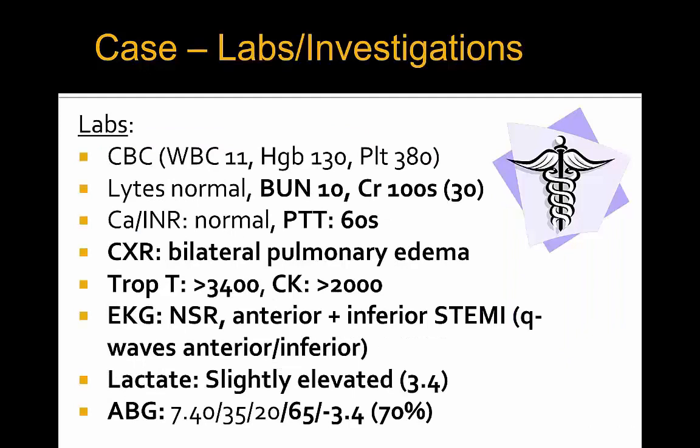Laboratory-wise: CBC was otherwise normal, lytes were normal, creatinine had jumped up to 100 from 30. PTT was 60, secondary to a heparin drip running for a possible ACS. Chest X-ray reveals bilateral pulmonary edema. Troponin T is greater than 3400, CK is greater than 2000, and EKG revealed normal sinus rhythm with anterior and inferior ST elevation MI and Q waves already appearing in the anterior and inferior leads.